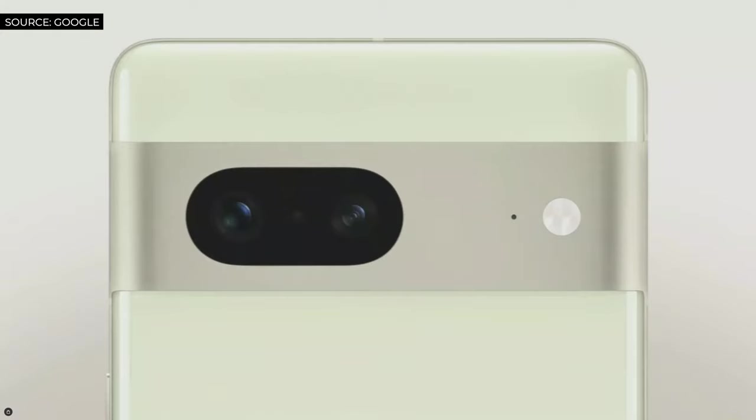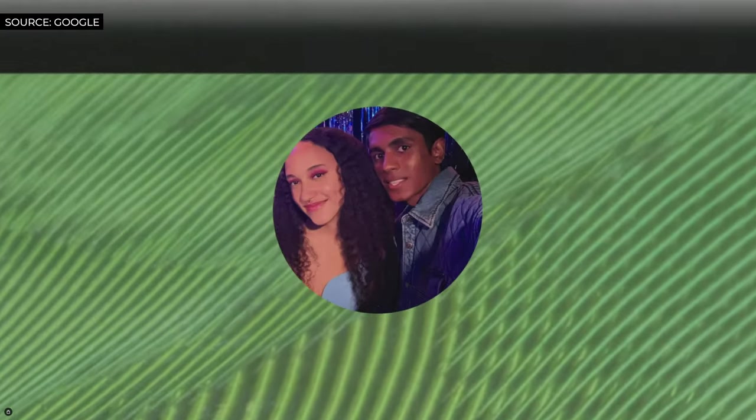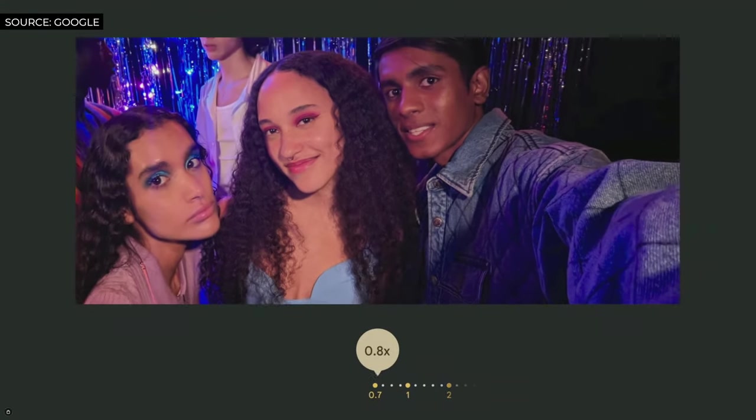In terms of camera, Pixel 7 sports a dual rear camera system as well as an upgraded ultra-wide front-facing camera with a larger sensor for better nighttime selfies and stunning 4K video.